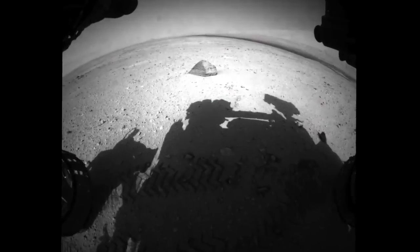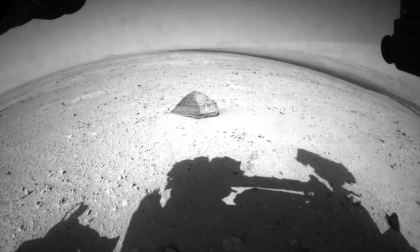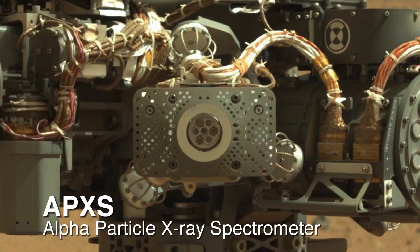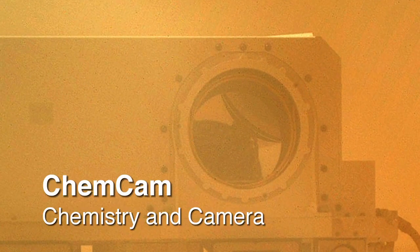The target Matyevich has been selected to cross-calibrate two of our instruments on the rover: the alpha particle x-ray spectrometer, which resides on the end of the robotic arm, and the ChemCam instrument, which resides on the top of the remote sensing mast.